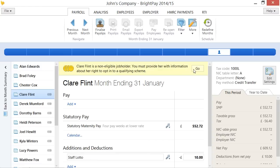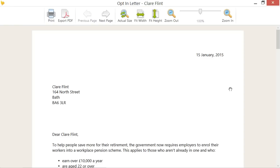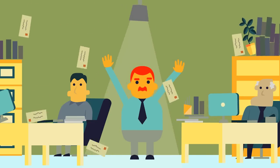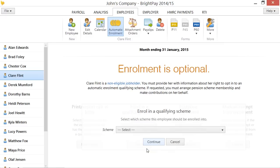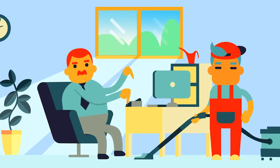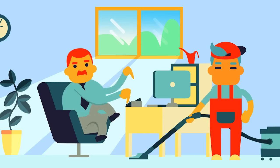Some of John's employees do not get enrolled automatically but have the option to do so. Using BrightPay, John also produces letters for these employees setting out their options. Some of them decide to opt in, some of them don't. Even John's part-time cleaner is entitled to join a pension scheme.